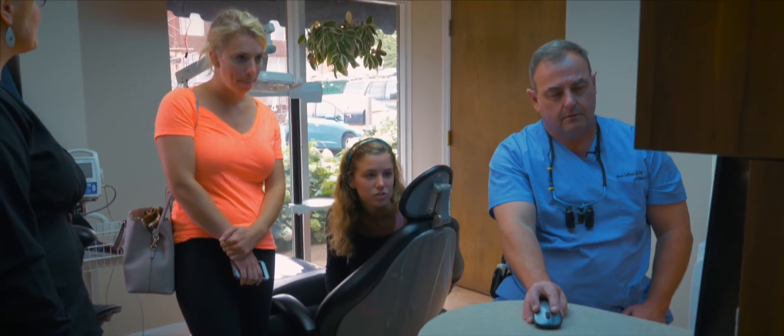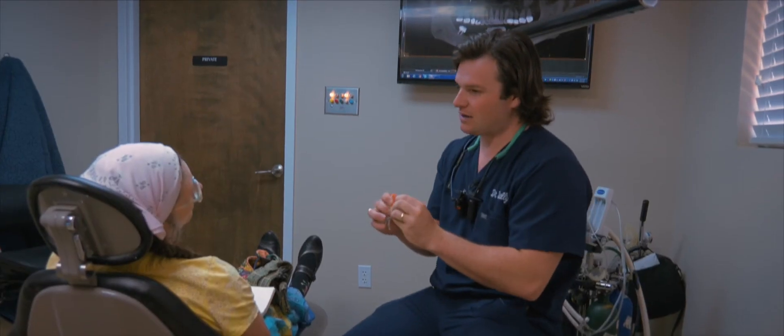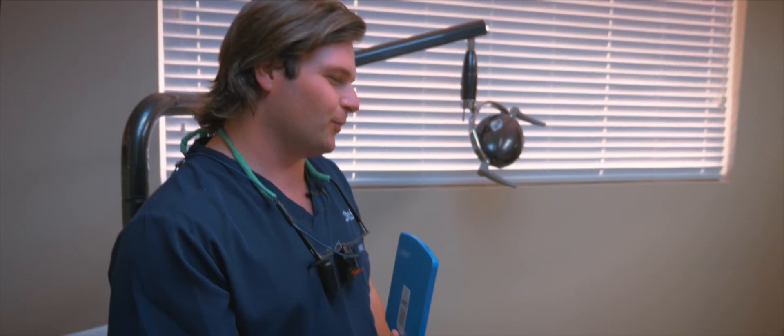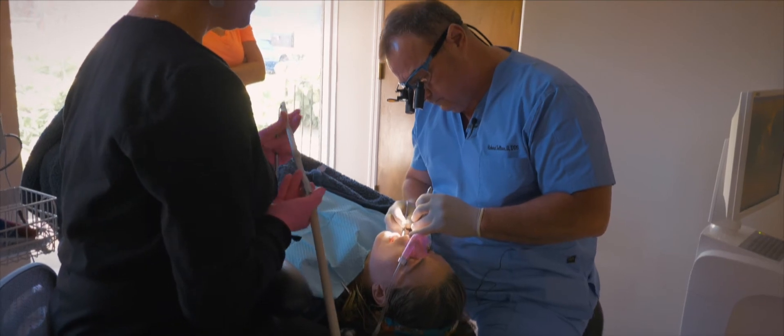Before we got 3D technology, we had just dabbled in implants — we didn't feel super comfortable with it. Same with things like molar endo or more advanced root canals that looked different. Once we got cone beam, it increased our confidence. When you're able to plan something totally out digitally in the software with placing implants, you already know what you're getting into: where the nerve is, how much bone you have. A lot of things that held us back from taking on some cases.